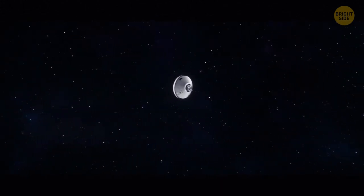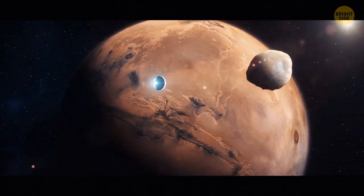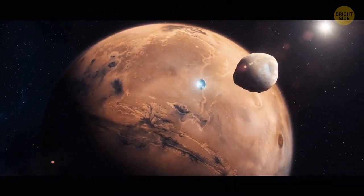Mars has two moons: Phobos and Deimos. In the next 30 to 50 million years, Mars's gravitational forces will tear Phobos apart, and it will likely result in the formation of a ring around the planet.